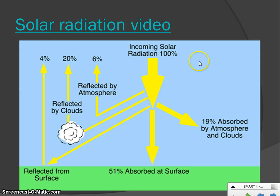Of that 70%, 51% is absorbed at the surface — heating up oceans and land — and 19% is absorbed to heat up the atmosphere. The 30% that is reflected back out is represented on the other side: 20% bounces right back off the clouds into outer space, 6% comes off the atmosphere itself, and 4% makes it all the way to the surface and hits sand, salt, or snow and bounces right back out.